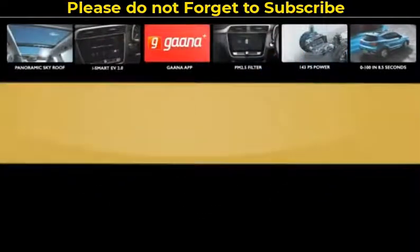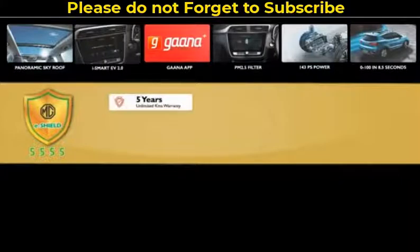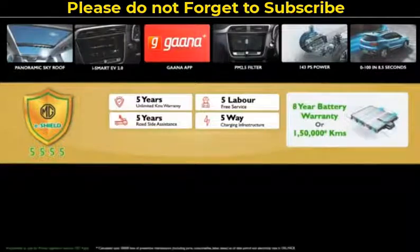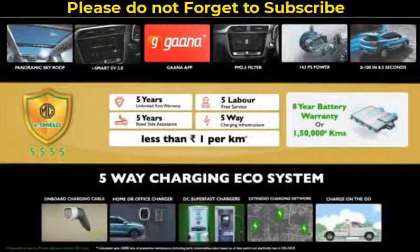The ownership package eShield 5555 means 5 years of unlimited kilometer warranty, 5 labor-free services, 5 years roadside assistance, and 5-way charging infrastructure. It's also extremely affordable — running cost is less than Rs 1 per kilometer. With so many compelling features and 5-way charging infrastructure, we are working towards making EV a lifestyle.